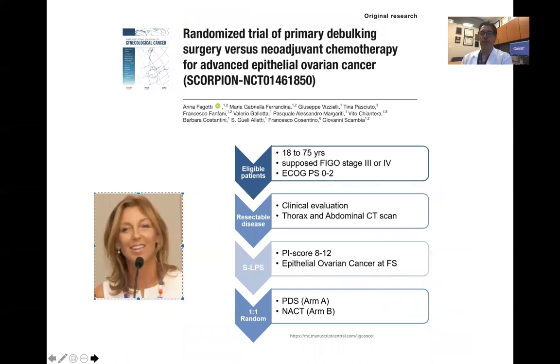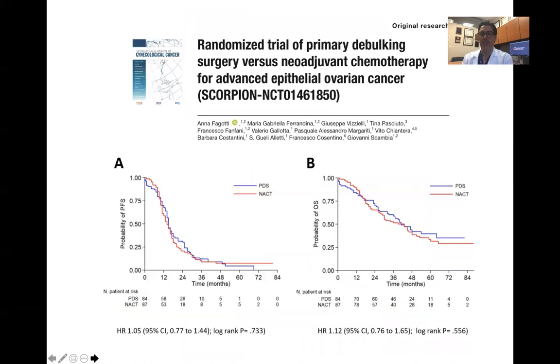Most recently, published in the International Journal of Gynecological Cancer, was the SCORPION trial, led by Anna Fagotti. This was a randomized trial of primary debulking surgery versus neoadjuvant chemotherapy for advanced epithelial ovarian cancer. Once again, investigators found that progression-free survival and overall survival were no different when comparing these two strategies. We therefore have four prospective randomized trials demonstrating no difference in oncologic outcomes, whether the patient undergoes neoadjuvant chemotherapy or primary cytoreductive surgery.